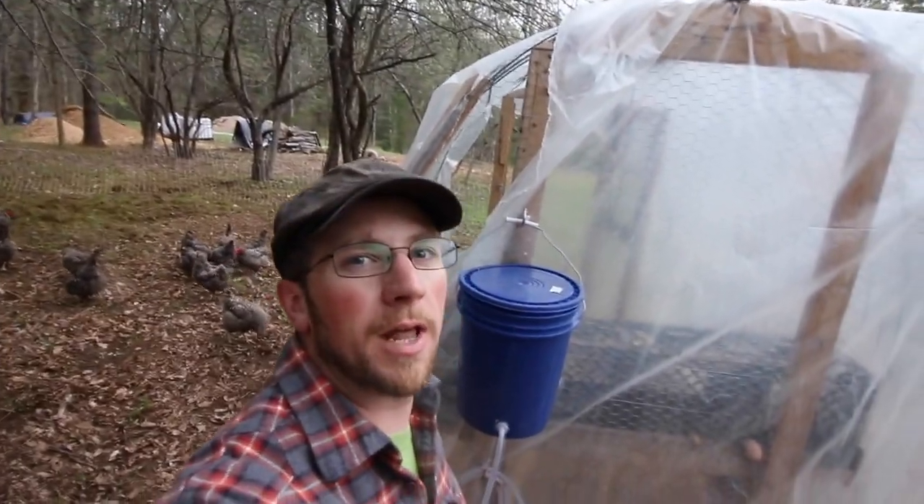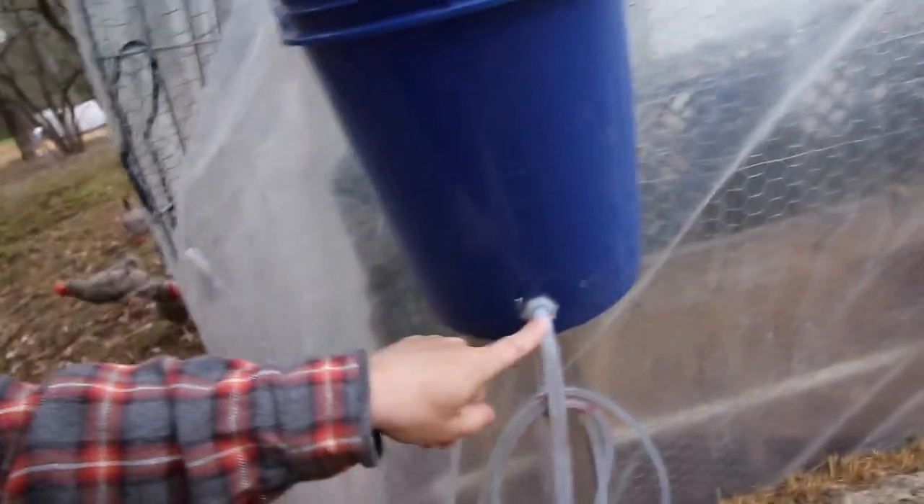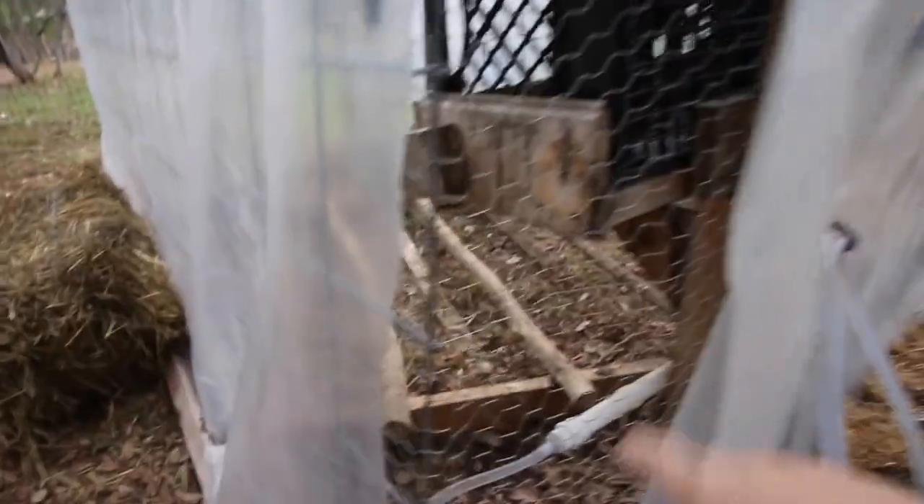For our chicken water setup in our tractors, I have a five gallon pail that I leave the cover on. I drilled a hole and screwed in a barb. Then I got a piece of PVC pipe with some chicken water nipples in it. I'll link that video here, when me and Olivia made those last year, and you guys can check that out.